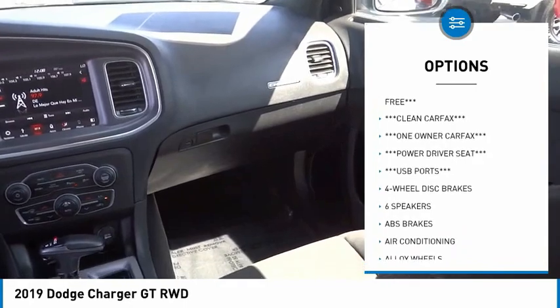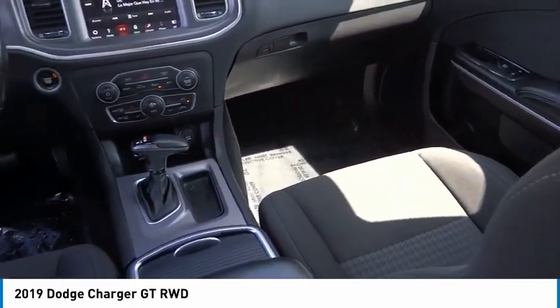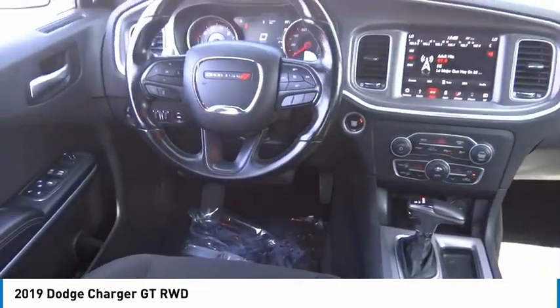Additional features include fog lights, four-wheel disc brakes, speed control, rear window defroster, and low tire pressure warning.